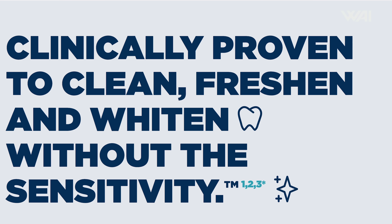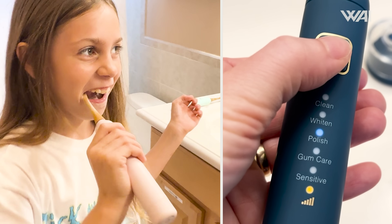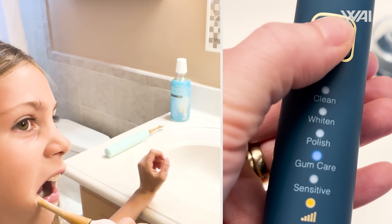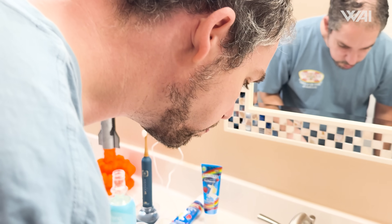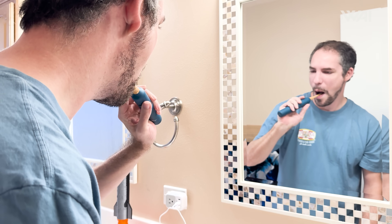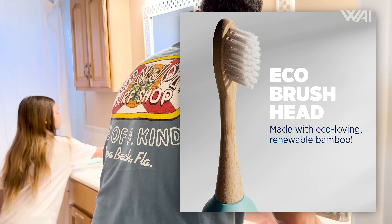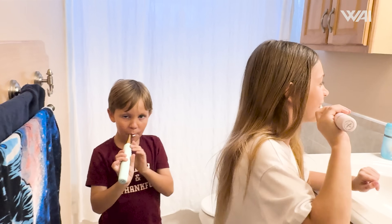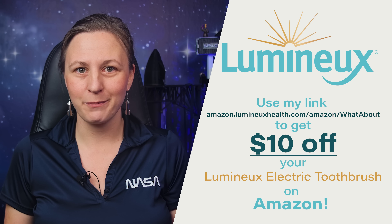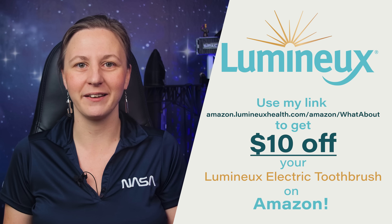Lumino deep cleans debris and plaque with uncompromising care, offering five personalized cleaning modes. It surpasses typical electric toothbrushes, and its gentle yet effective bristles ensure your gums are healthy. I love the Lumino toothbrush because it instills confidence about my smile. With recyclable components, you can feel carefree knowing you're supporting an eco-conscious company. Click the Amazon link in the description to get $10 off your Lumino electric toothbrush order with fast shipping.